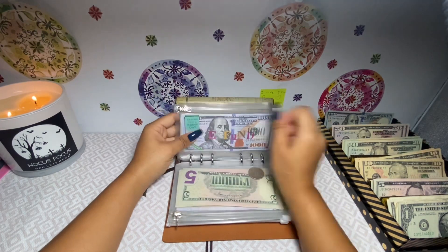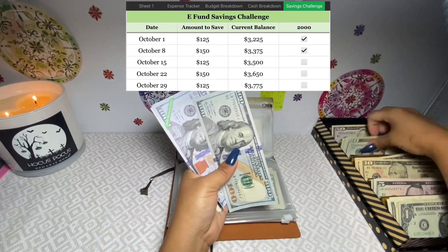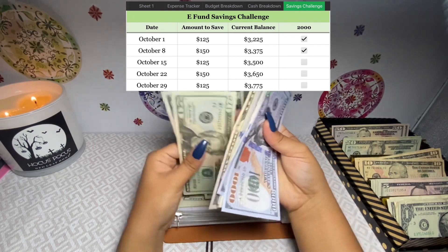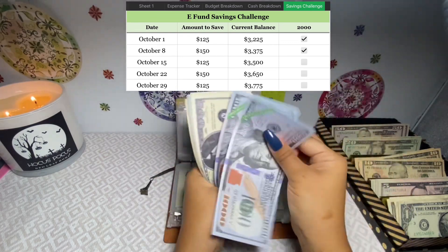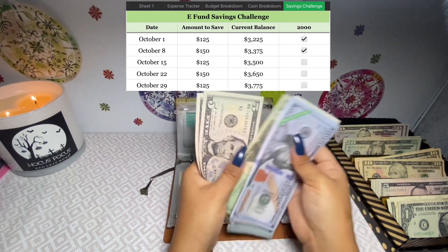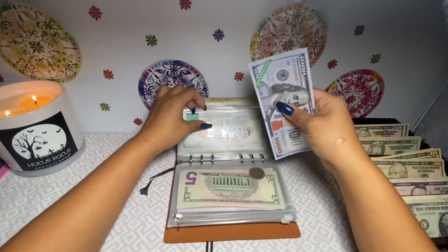Next is my emergency fund savings challenge. This week, since it's an off week — not a pay week — we're getting $125. My emergency fund now has three thousand five hundred dollars, you guys! That is super exciting. We'll need a $1,000 placeholder for that at the end of the month.